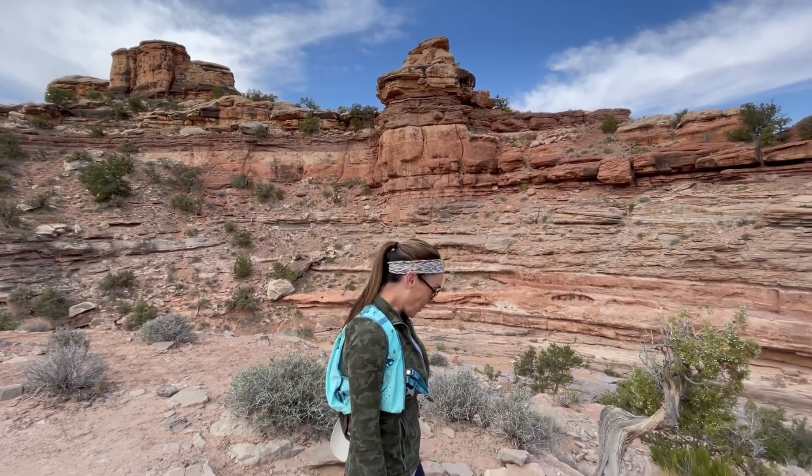We're heading out on a 10-mile round-trip hike to the Confluence Lookout, where the Colorado River and the Green River meet. We'll see you at the end.